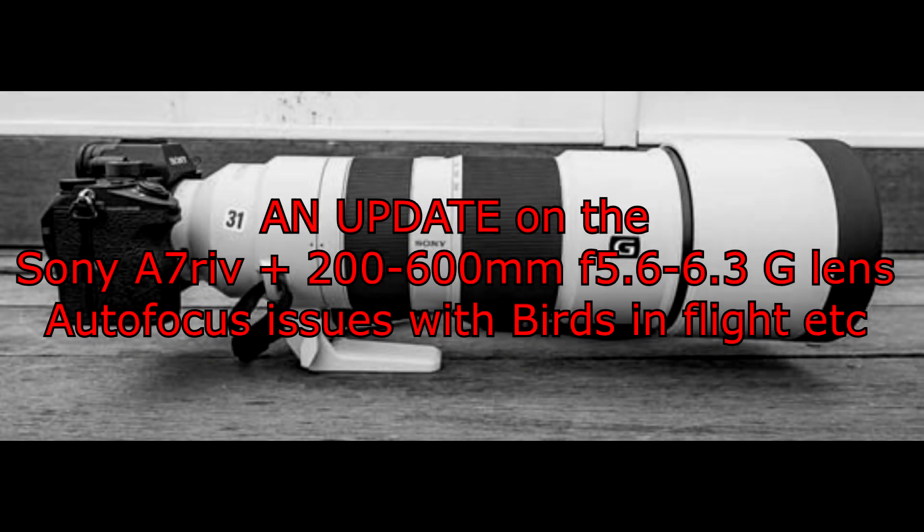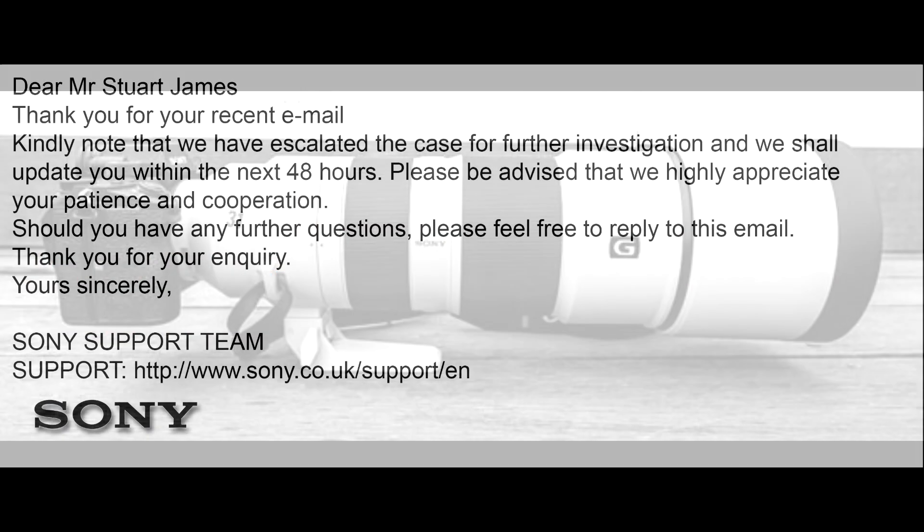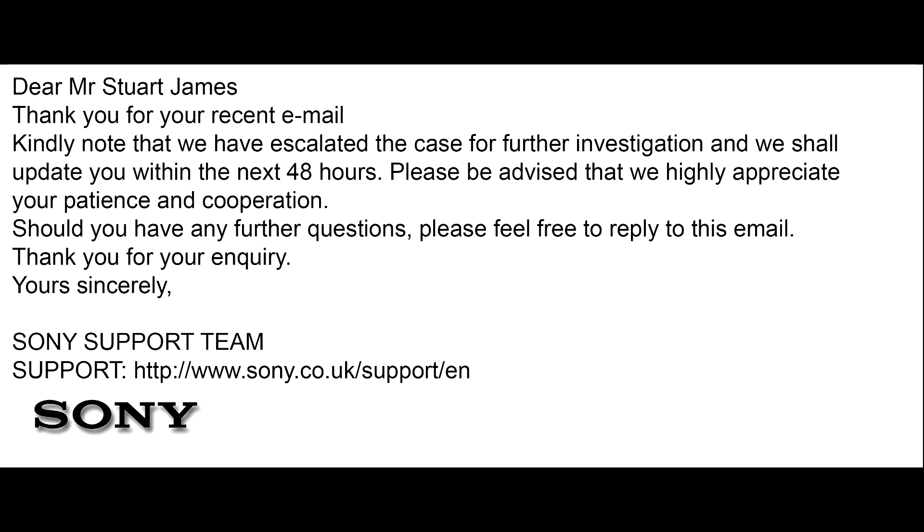Hi guys, so a little update on the Sony a7R IV and the 200-600mm f5.6-6.3 G lens autofocus issues with moving targets. So if you want to have a little read of the email there, basically they are escalating the case further for a deeper investigation. Hopefully we'll hear some good news back.